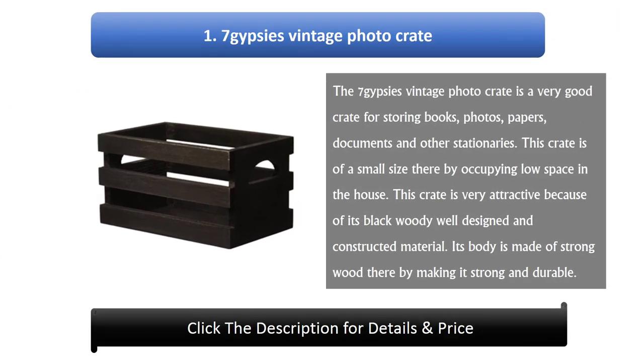Number 1: Seven Gypsies Vintage Photo Crate. The Seven Gypsies Vintage Photo Crate is a very good crate for storing books, photos, papers, documents, and other stationeries. This crate is of a small size, thereby occupying low space in the house. It is very attractive because of its black, well-designed and constructed wooden material. Its body is made of strong wood, making it strong and durable.